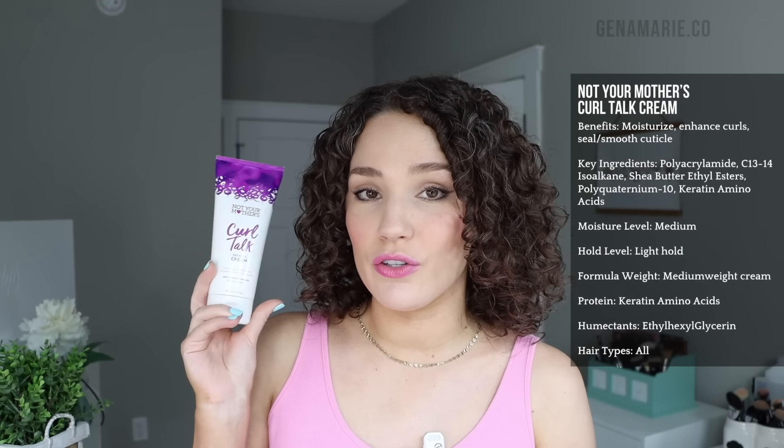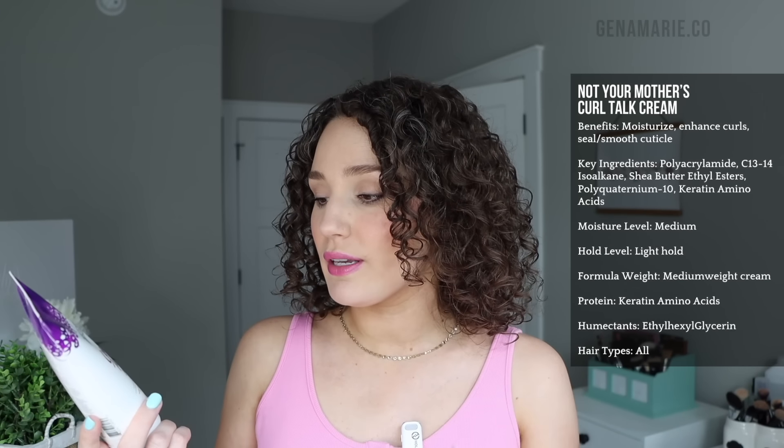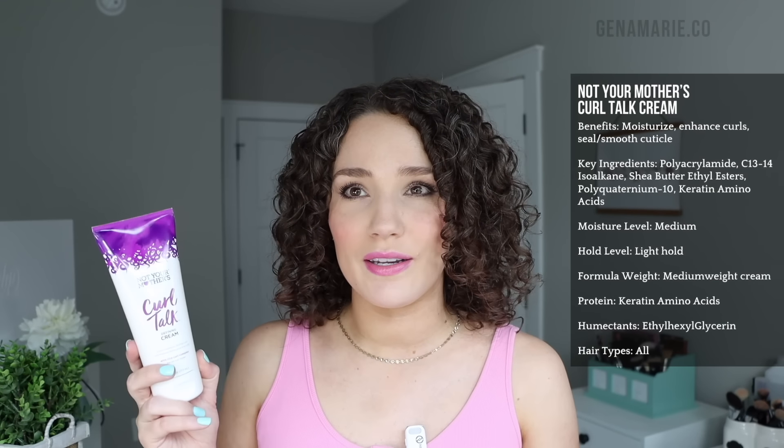It's really difficult to find good gels from the drugstore that contain all the ingredients I need for humidity, but that one comes kinda close. Another good curl cream for humidity is the Not Your Mother's Curl Talk Defining Cream. It really does have a lot of ingredients that will help coat the hair. This contains the humidity-blocking polyquaternium, shea butter esters as the third ingredient, and polyacrylamide, which is a polymer that's going to help create a film on the hair to block out humidity. It does have a wax ingredient in here as well.